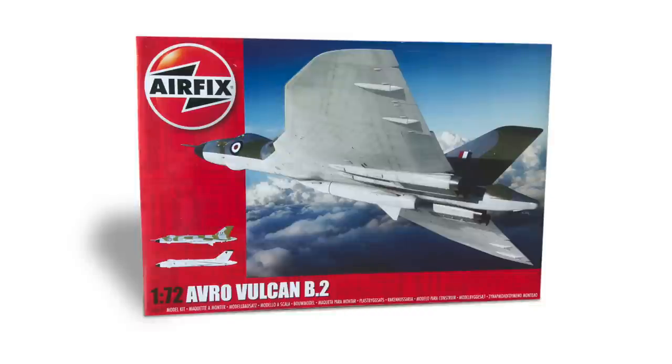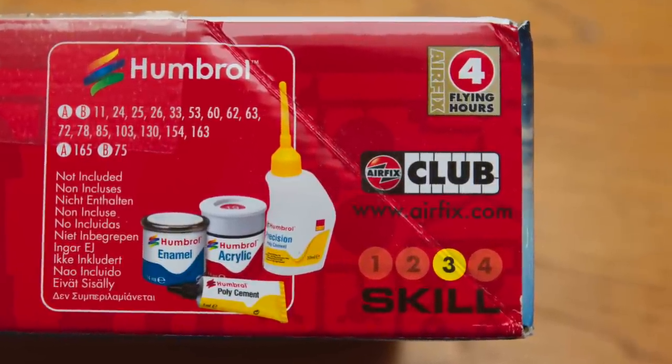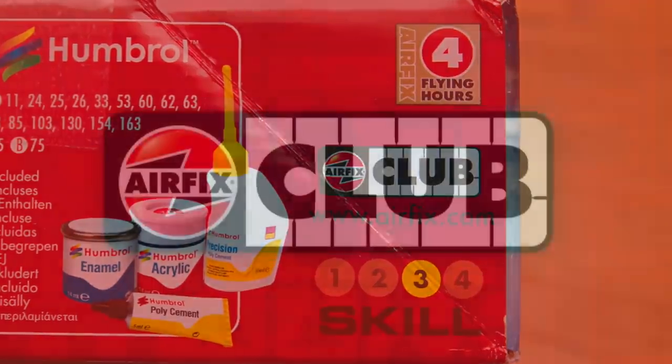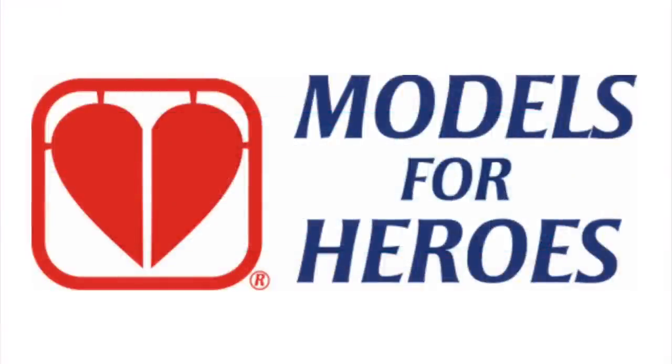This model from Airfix is rated at skill level 3, partly because it is so big but also because there are some quite fiddly pieces. The kit also comes with a token for four flying hours. As an Airfix club member, you can collect these towards a free kit in the future, or you can donate them to Models for Heroes. A link to this excellent charity is in the information box below.